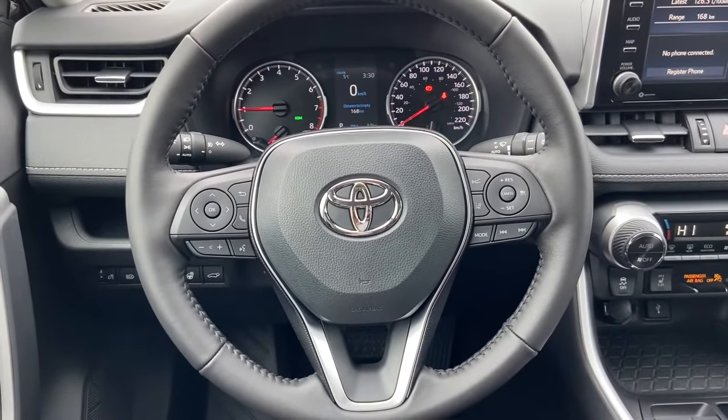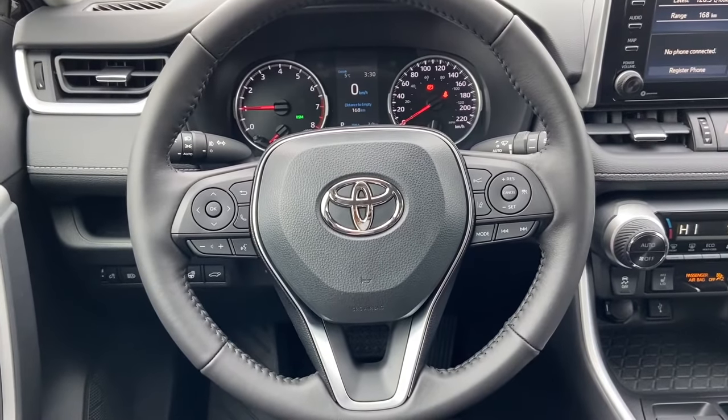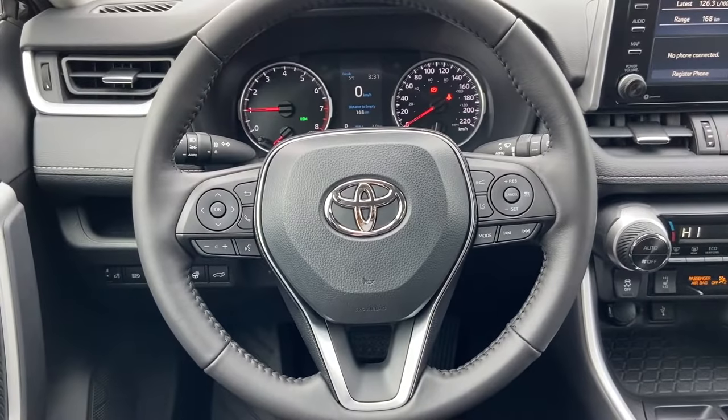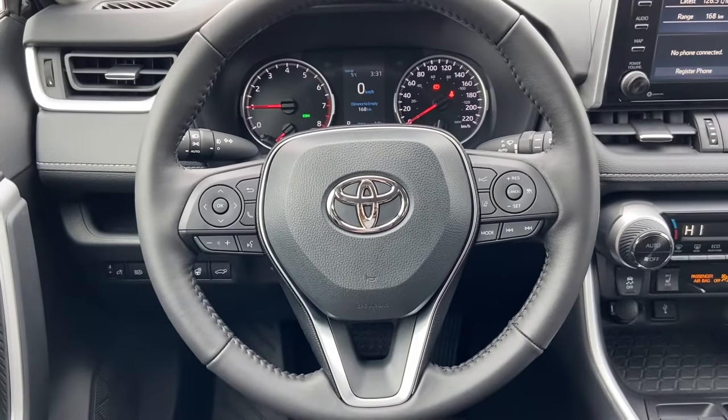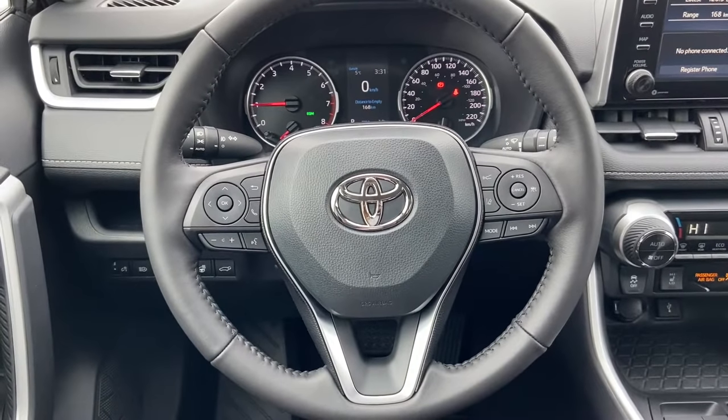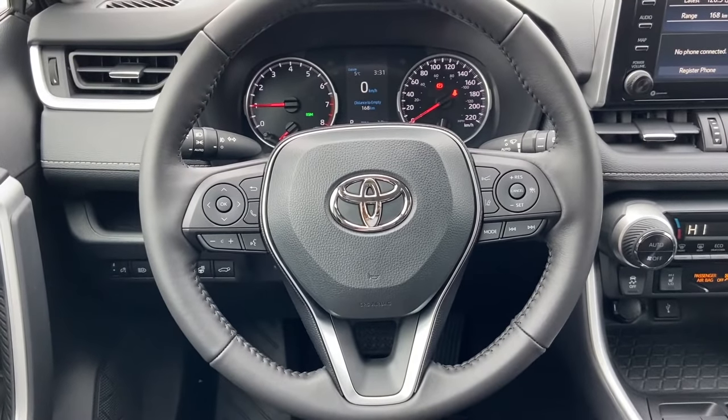And those are five things you may or may not have known about your Toyota vehicle. If you want specifics on these features and whether they are applicable to your Toyota, be sure to check out your owner's manual. That's all for today's video. I'm Bronwyn from Belleville Toyota — thank you so much for watching. We'll see you soon.